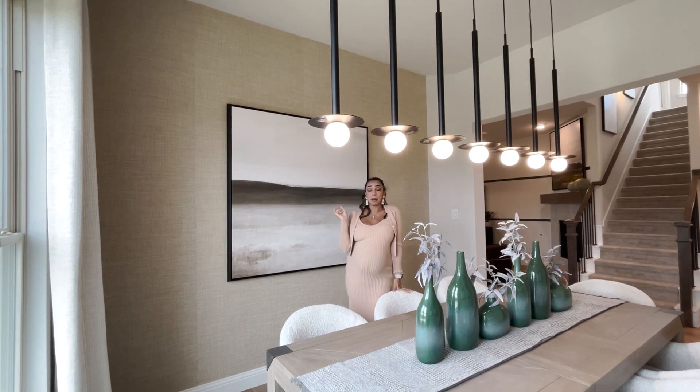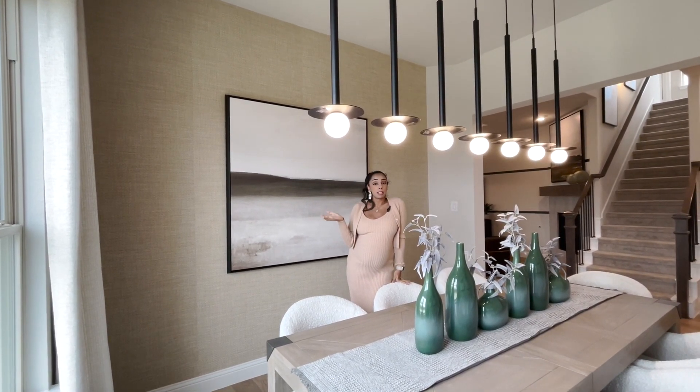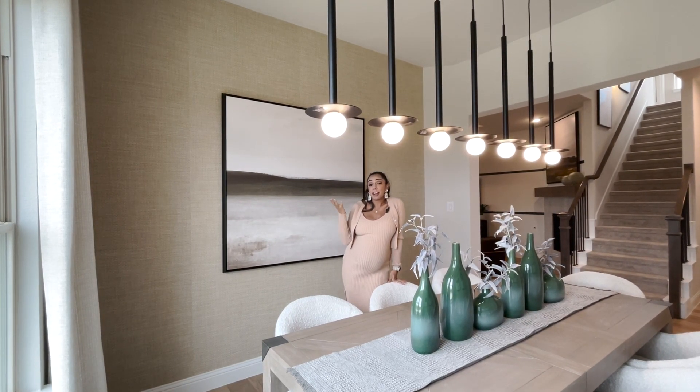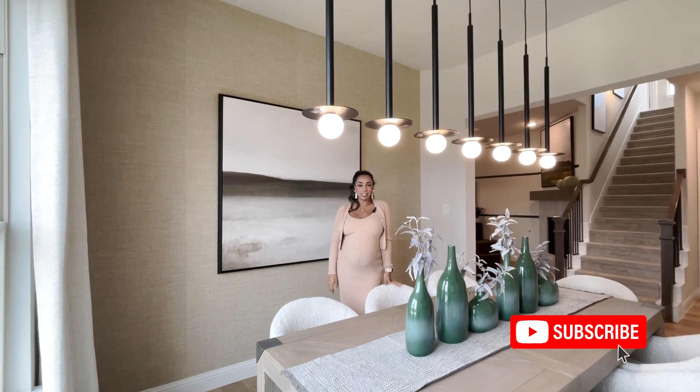You can find them on Lamps Plus, Wayfair, and all the different places for pendant lighting. This is just a fancy way to fancify your space, and it is inexpensive. I hope everyone is living just fancier!